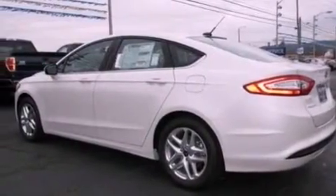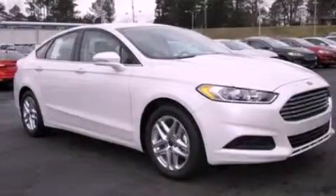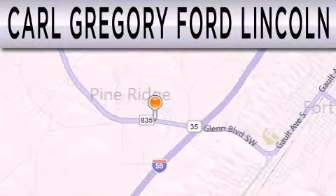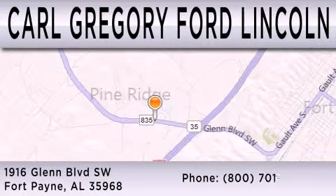This automobile won't last long at this price. Call and arrange a test drive now. Carl Gregory Ford Lincoln is dedicated to doing everything possible to ensure that the experience you have selecting your next vehicle is as pleasant as possible. We're located at 1916 Glen Boulevard Southwest in Fort Payne.